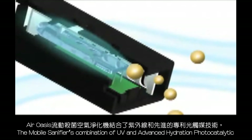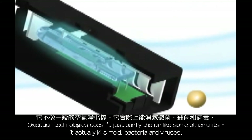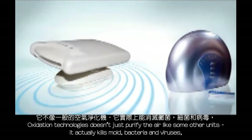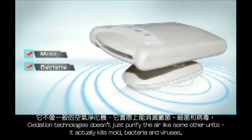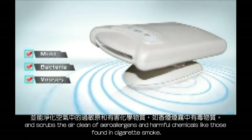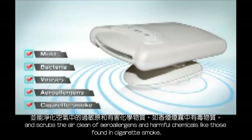The Mobile Santa Fire's combination of UV and advanced hydration photocatalytic oxidation technologies doesn't just purify the air like some other units. It actually kills mold, bacteria, and viruses and scrubs the air clean of aero allergens, pet dander, and harmful chemicals like those found in cigarette smoke.